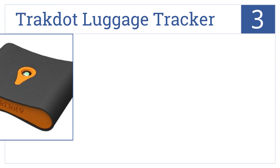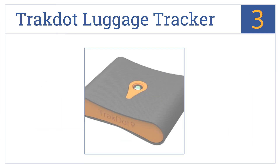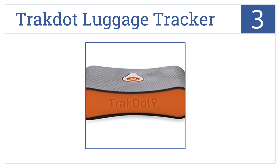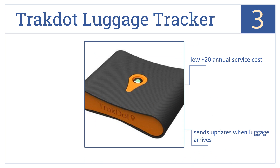Halfway up our list at number 3, the Track.Luggage Tracker isn't much bigger than a pack of playing cards, but it's powerful enough to send out the 411 on your luggage anywhere it gets cell signal. It has a low $20 annual service cost and sends updates when your luggage arrives. However, the battery life could be better.